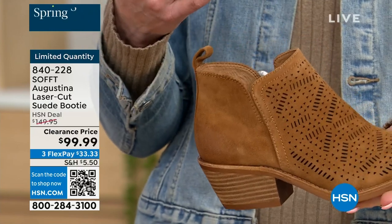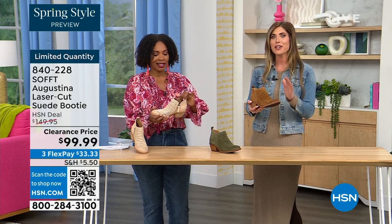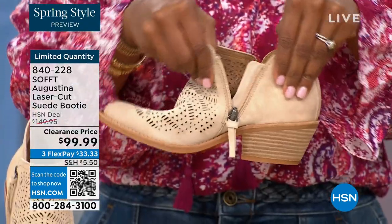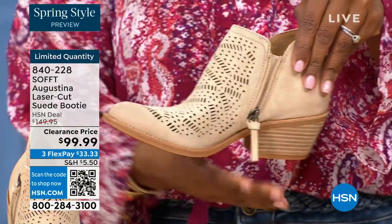You know what else is happening in spring? A lot of festivals, music, concerts, outdoor things. So I just feel like it has that festival little booty vibe. These are perfect for spring, even fall — with leggings, denim, or even with shorts. How cute would these be with denim shorts or cute little cut-off shorts?